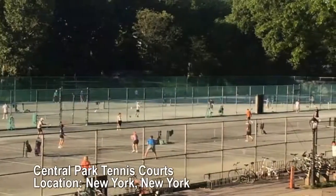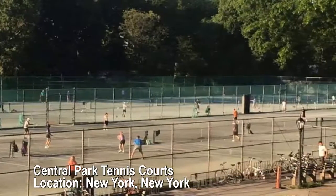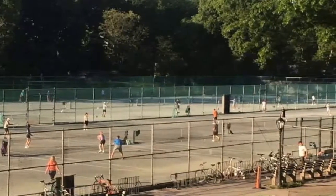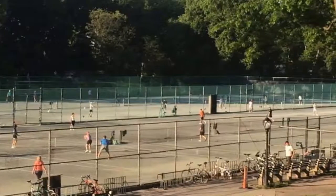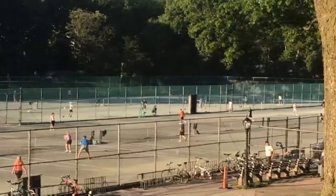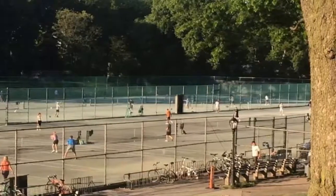Central Park Tennis Courts, New York, New York. 26 clay courts and 4 hard courts. The largest collection of public courts in New York City is, unsurprisingly, located in the thick of Central Park, which has been a home to tennis, including lawn tennis in the meadows, since the 1880s. Champions from Andre Agassi to John McElroy have all picked up their rackets here.